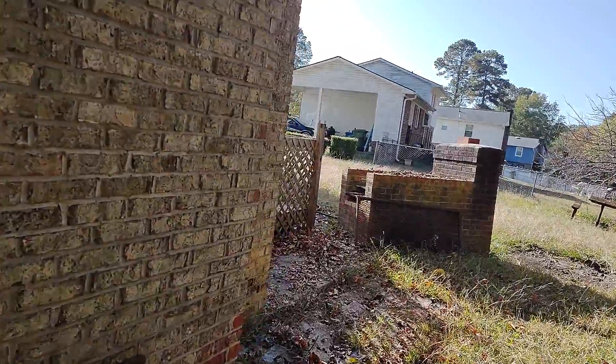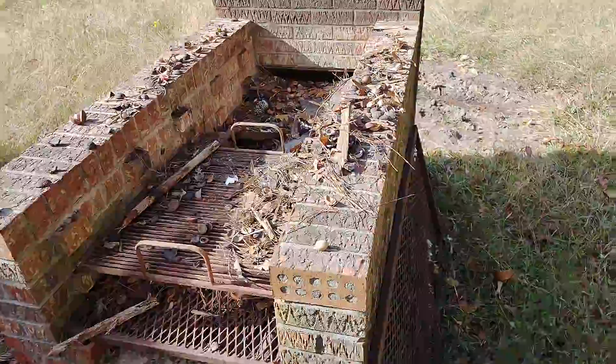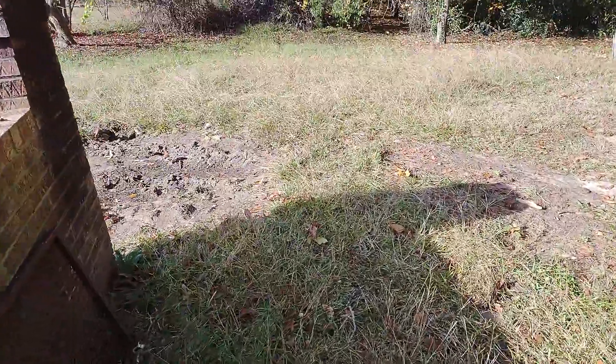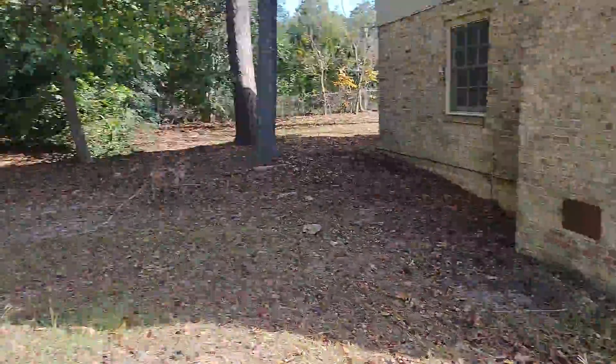There's some rot up here in the corner where the eave vent is. There's an old barbecue back there — that's where a bunch of garbage was. We'll remove most of the stuff that was back here.